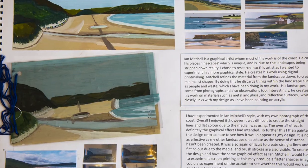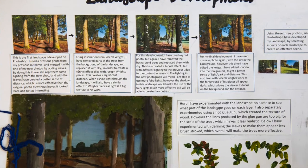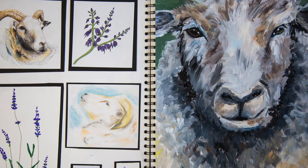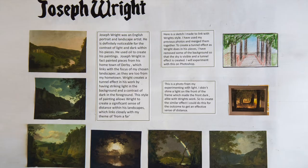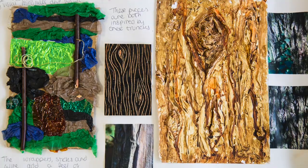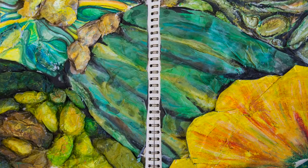Our course starts in year 12 with lots of workshops and experimenting with different approaches you might not have done at GCSE. Then we begin to look at artists in a lot more detail, try and encourage you to go out and do gallery visits, and towards the end of year 12 we begin your personal investigation.